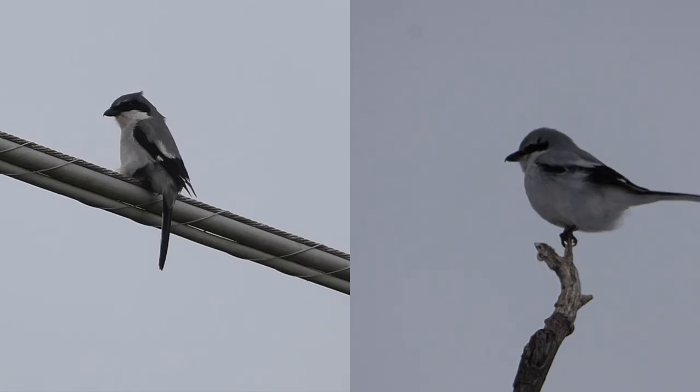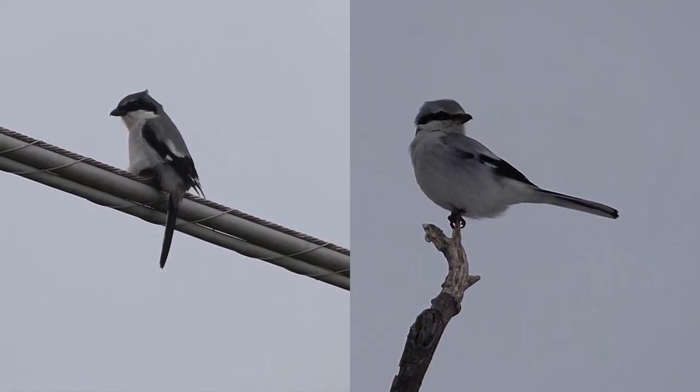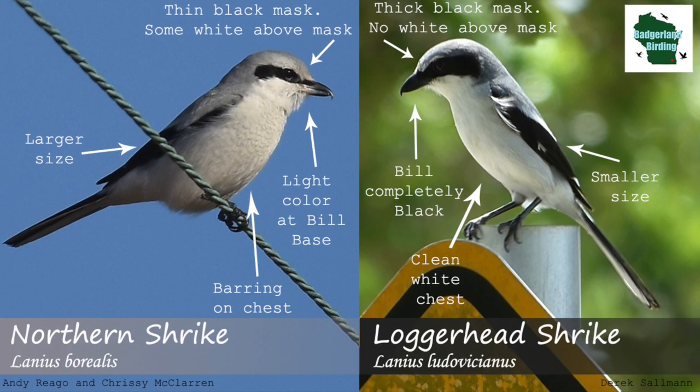At first glance, these two species look remarkably similar, but when taking into account a few ID features, it becomes significantly easier to distinguish one from the other.